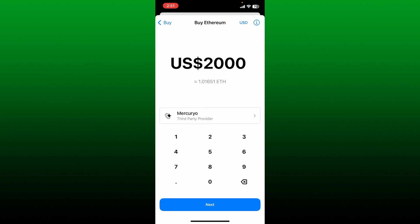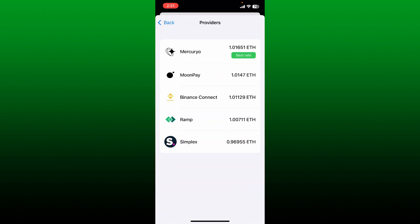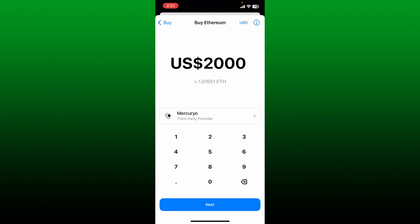Once you enter the amount you are willing to spend, the amount of Ethereum you'll be receiving will be displayed right beneath. Select your third-party provider and choose the best rate from the list. Since it's Mercury, tap on the Mercury option.